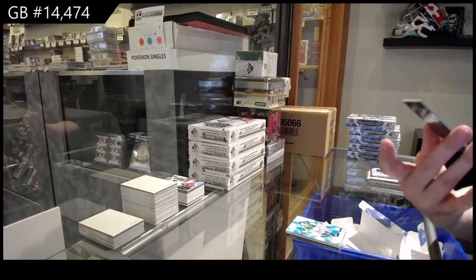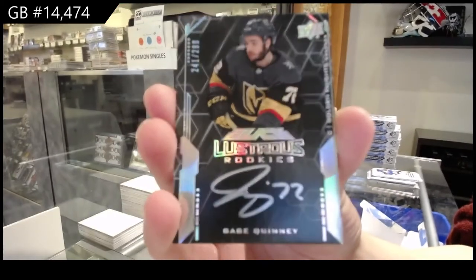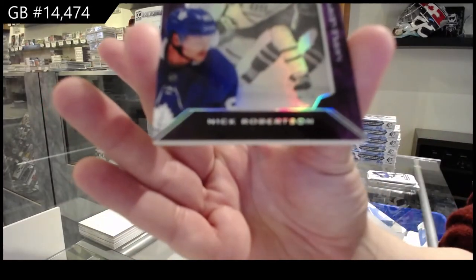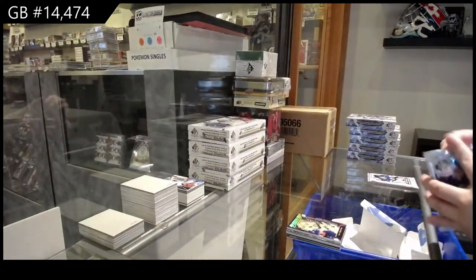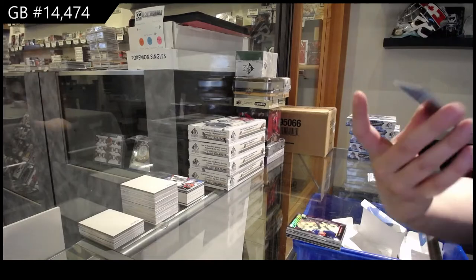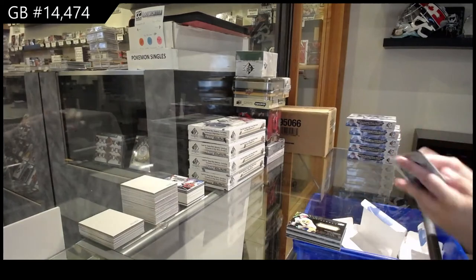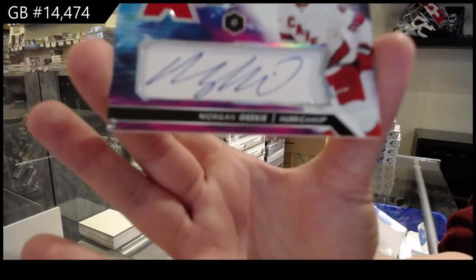We've got a Lustrous rookie auto numbered to 2.99 for the Vegas Golden Knights of Gage Quinney. We've got a Shadowbox rookie for the Toronto Maple Leafs of Nick Robertson. We've got an Obsidian jersey numbered to 2.49 for the Pittsburgh Penguins, Sidney Crosby. And a rookie jersey auto numbered to 3.75 for Carolina of Morgan Geeky.